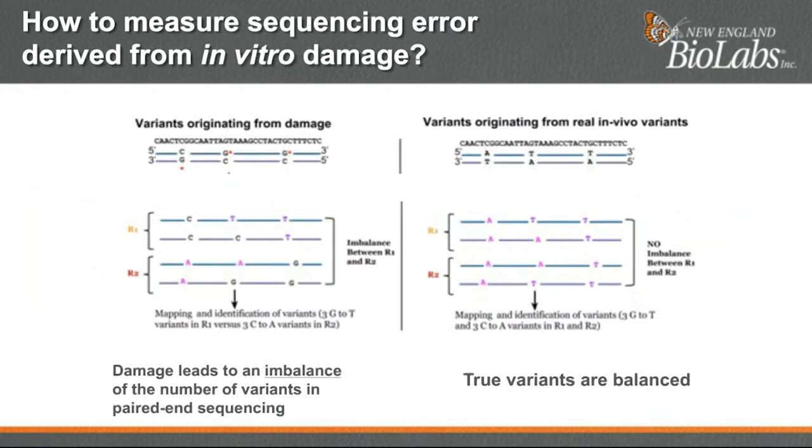It turns out we can actually make the distinction between variants derived from damage versus real variants. Damage in DNA is by definition unfixed — it affects only one base in the pairing while the other base is not affected. Additionally, Illumina sequencing is directional: in paired-end mode, read-1 reads the original strand while read-2 reads the reverse complement of the original strand. In the case of non-fixed damage, this directionality leads to a global imbalance in the total number of variant types between read-1 and read-2. We devised a score called the GIV score, which stands for Global Imbalance Value.